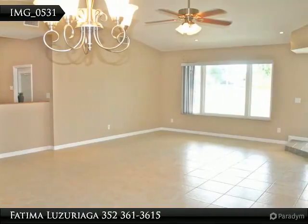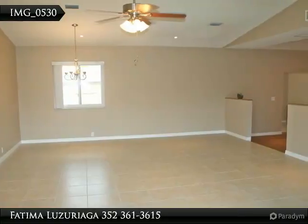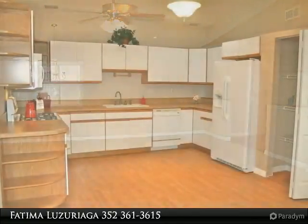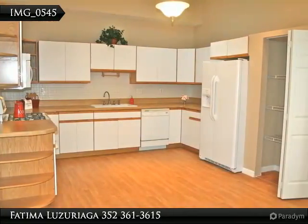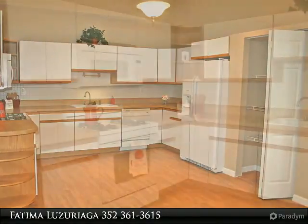Nice large kitchen with lots of cabinet space, pantry, a new side-by-side refrigerator, new microwave, and gas range. Brand new baths — master bath has a beautiful walk-in shower with glass door.